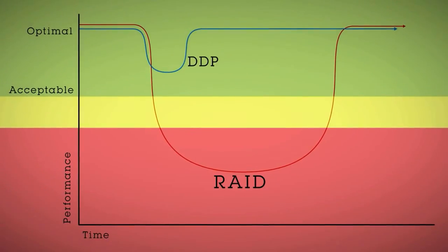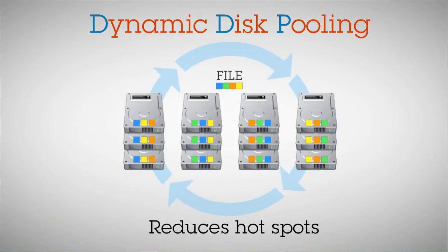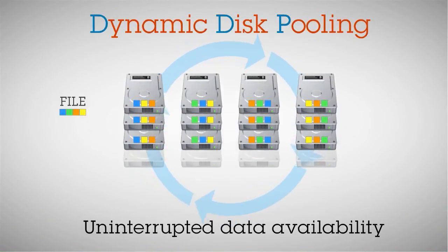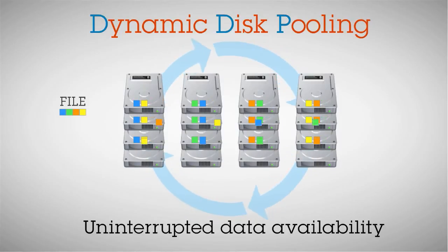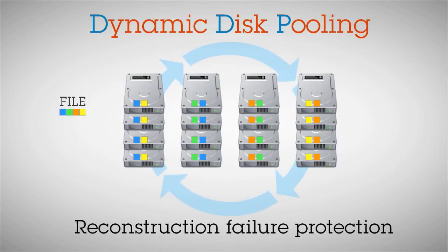DDP delivers both the sizzle and the steak. It delivers performance protection because it lets you stay in the green zone. It reduces hot spots. It delivers uninterrupted data availability through dynamically rebalancing your data across all the drives, thus protecting you against drive failures and reconstruction failures.